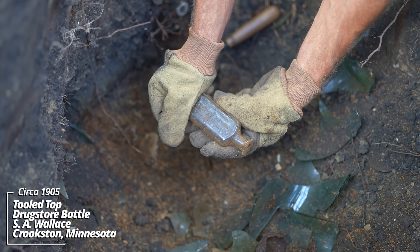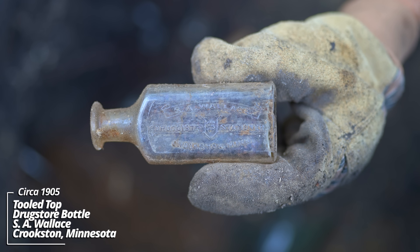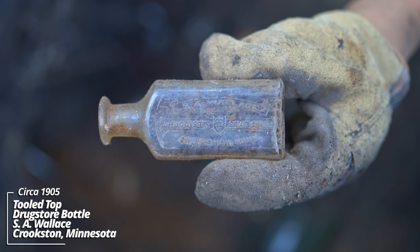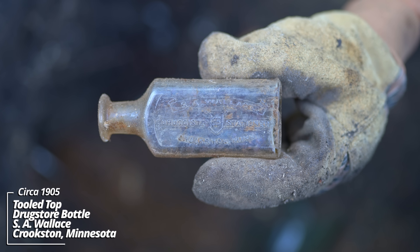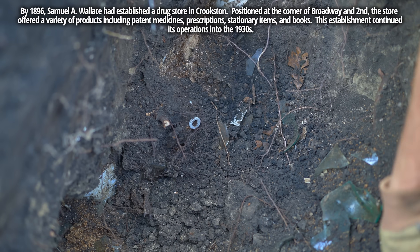S.A. Wallace Druggist and Stationer, Crookston, Minnesota. That is wild. I'd say this is about 1905 based on the style of lip - it's a little rounded. These embossed ones are good. A little wine bottle.